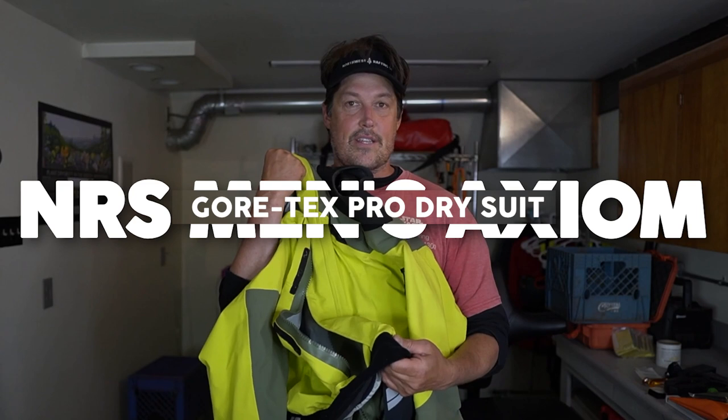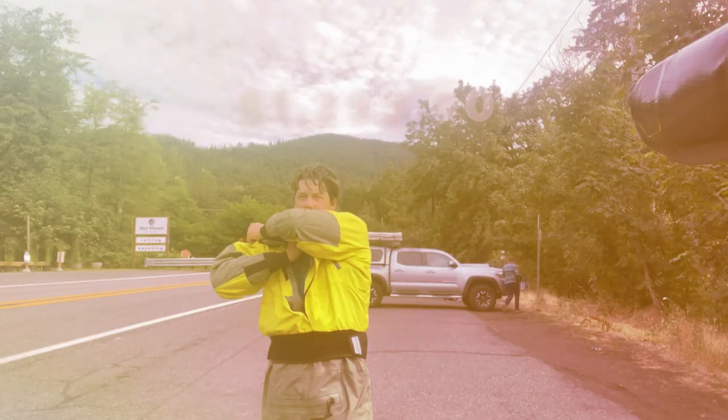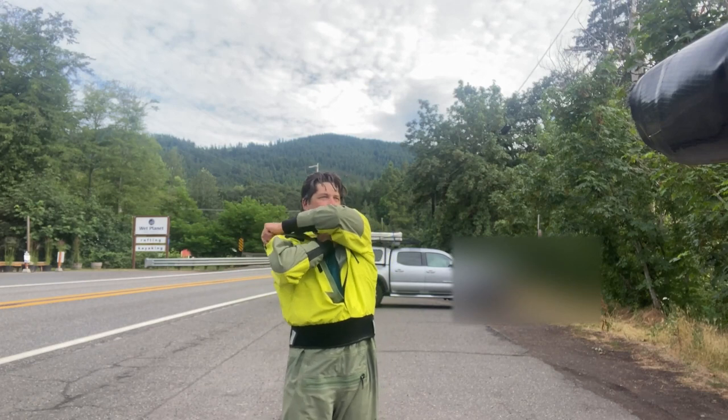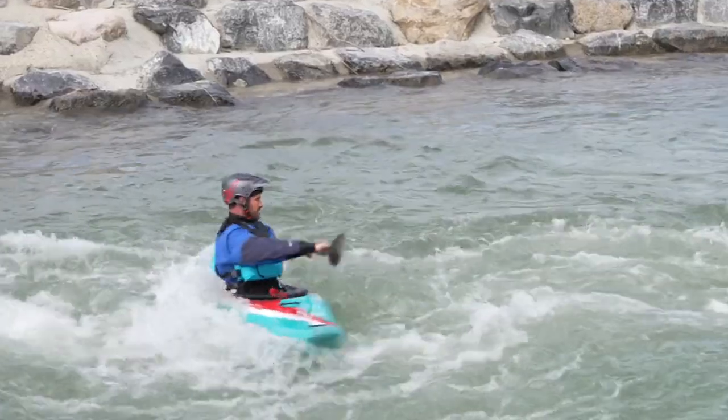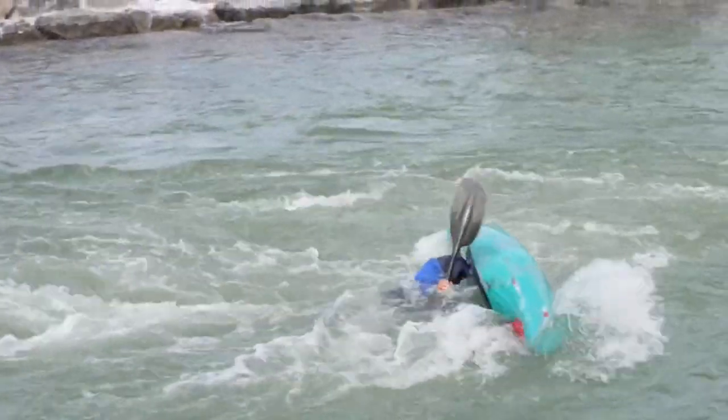NRS Men's Axiom Gore-Tex Pro Dry Suit, priced at $1,295. The NRS Men's Axiom Gore-Tex Pro Dry Suit stands out as an exceptional choice for kayakers, paddlers, and other water sports enthusiasts.